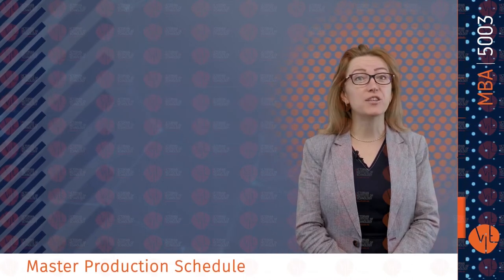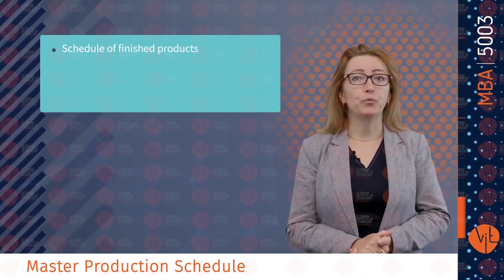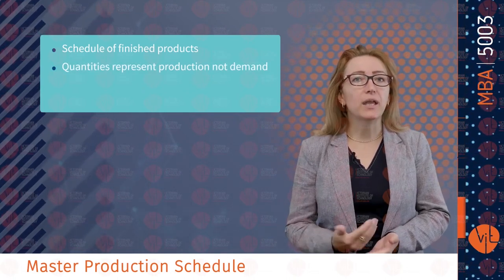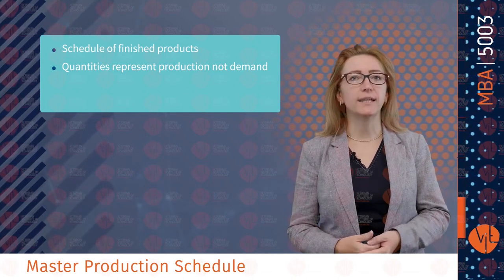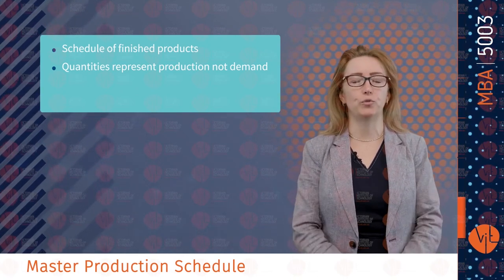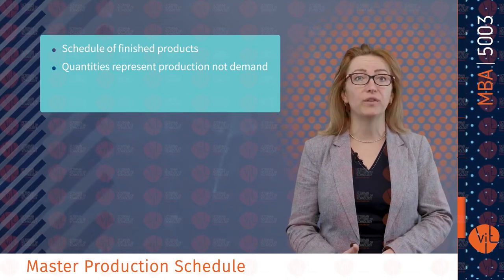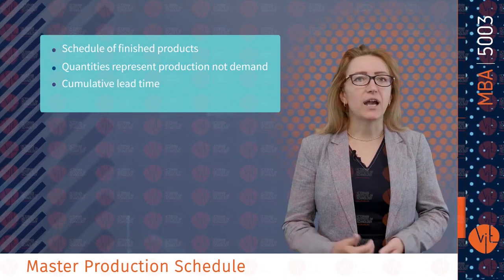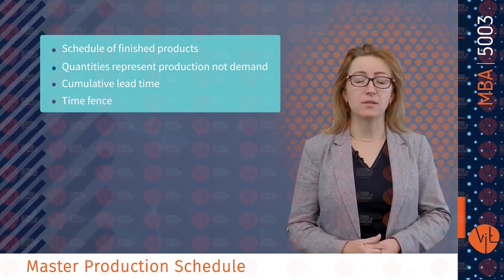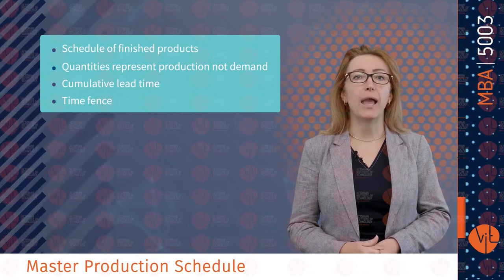The main features of the master production schedule include: it drives the MRP process with a schedule of finished products; quantities represent production, not demand; quantities may consist of a combination of customer orders and demand forecasts; quantities represent what needs to be produced, not what can be produced; quantities also represent end items that may or may not be finished products; cumulative lead times — the total length of time needed to manufacture a product; and time fences, where management specifies dates within which no changes are allowed in the MPS.